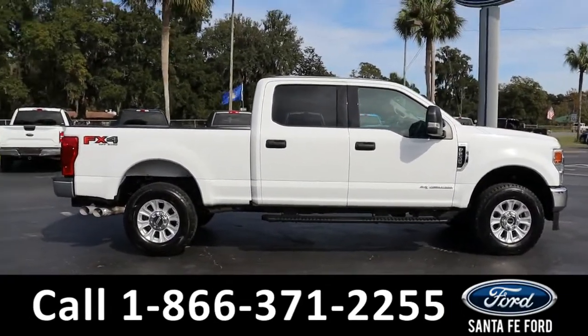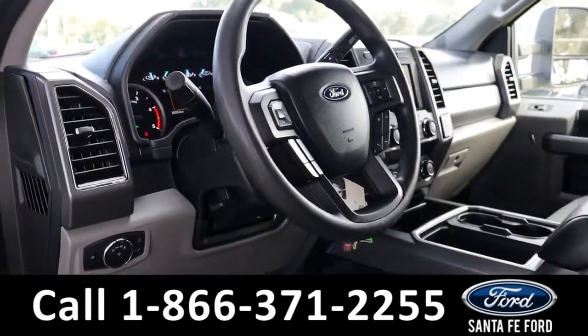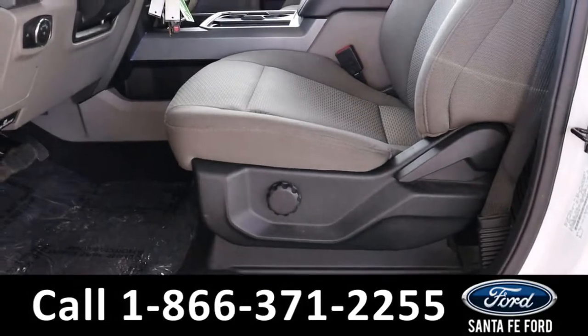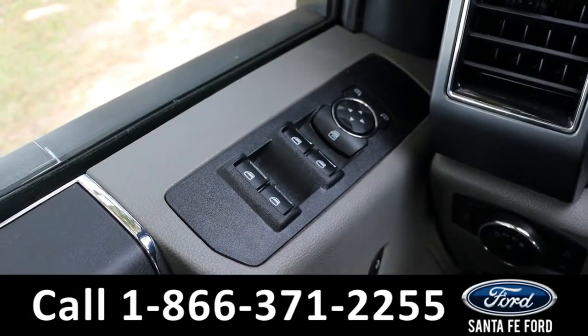Now let's take a closer look at the inside. The seats are tan cloth. It has powered windows, locks, and mirrors.